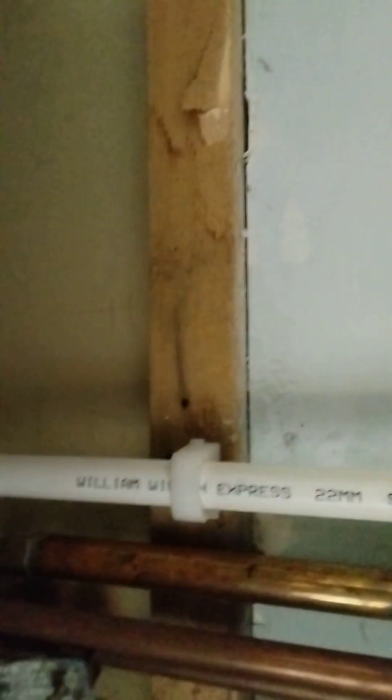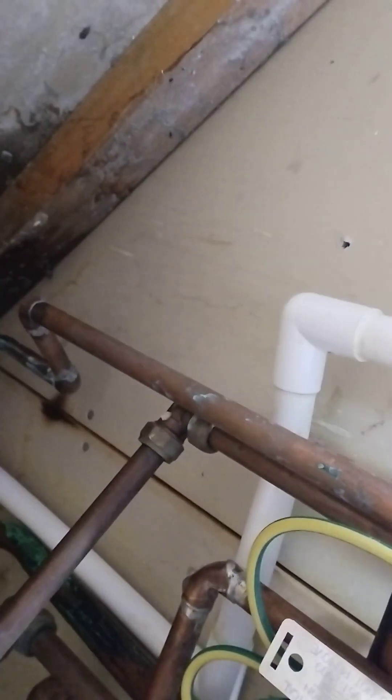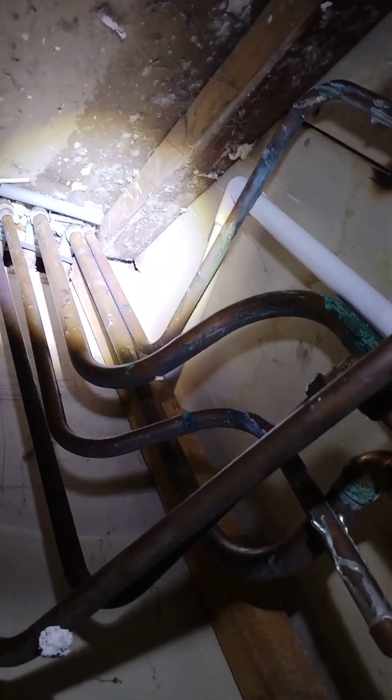It's wet down there. So this pipe here, this white one, which I imagine is a condensing pipe of some sort — if I touch it, you can't see this because it's too dark — water does drip off, drips down there. It's running down into the corner.